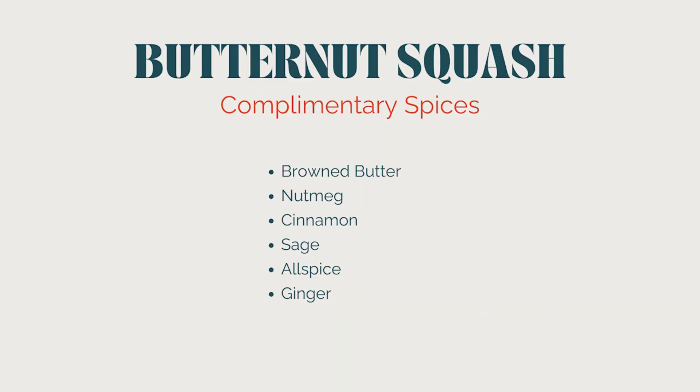You can also grill butternut squash — peel it and chop into thick one-inch rounds, brush with olive oil, and grill about eight to ten minutes per side. It creates a fun whole-food veggie burger between a bun or lettuce wrap. Butternut squash loves warm seasonings: browned butter, nutmeg, cinnamon, sage, allspice, or ginger all go really well with it.